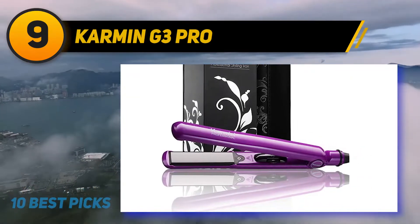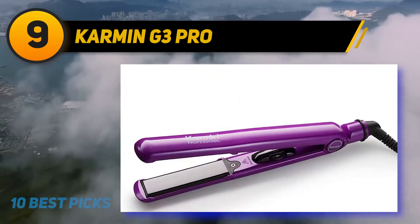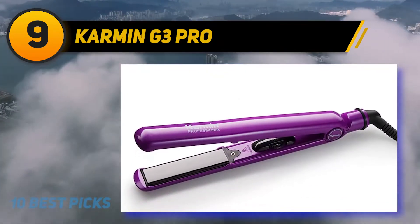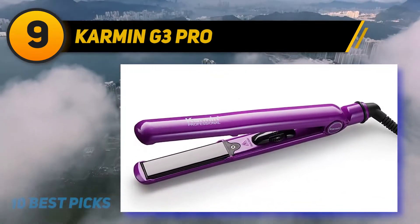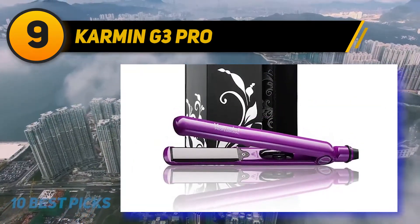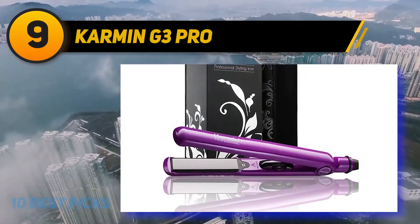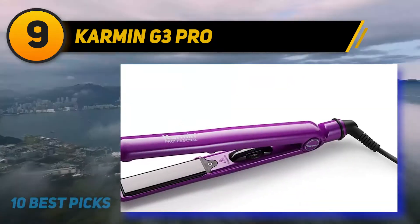Termaline adds extra shine and helps keep fine-haired flyaways at bay. This styling iron has 1-inch plates, allowing it to do more than just straighten — it can also curl, flip, and be used to add volume if your hair tends to fall flat. It heats up in under 30 seconds, so you can start styling almost right away.